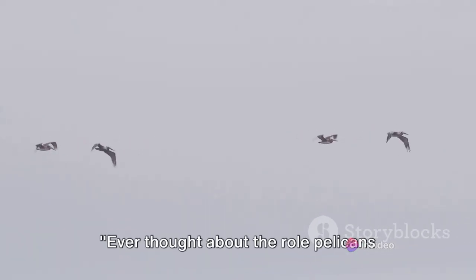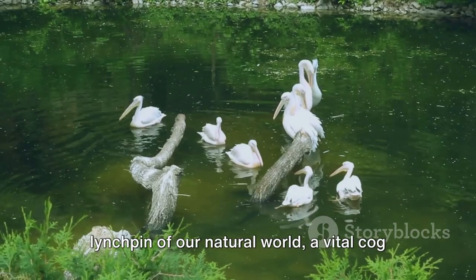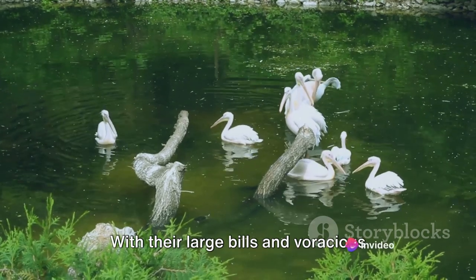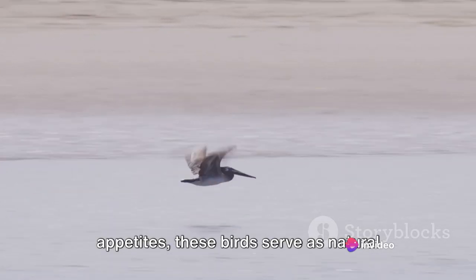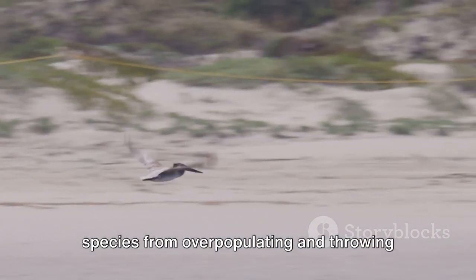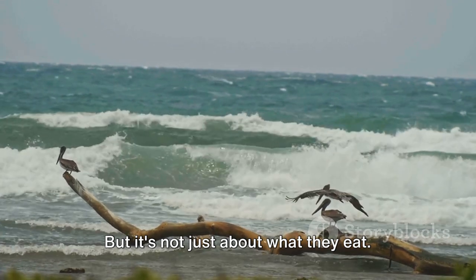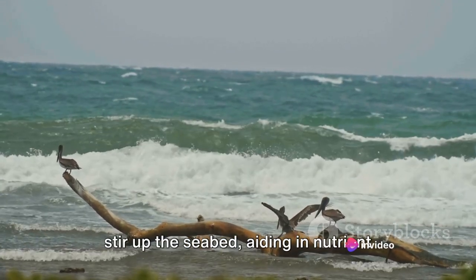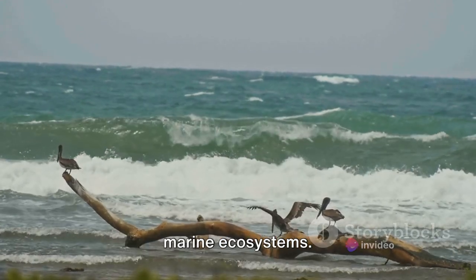Ever thought about the role pelicans play in our ecosystem? Pelicans are a linchpin of our natural world, a vital cog in the intricate machinery of life. With their large bills and voracious appetites, these birds serve as natural population control, keeping certain species from overpopulating and throwing the ecosystem off balance. But it's not just about what they eat. When pelicans dive for their food, they stir up the seabed, aiding in nutrient cycling and boosting the productivity of marine ecosystems.